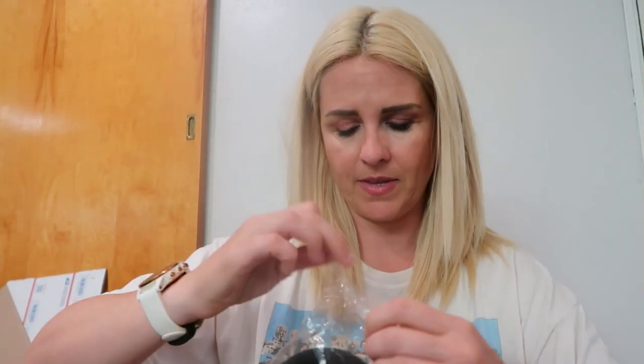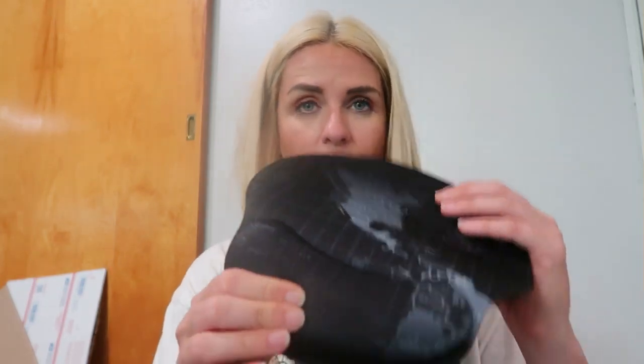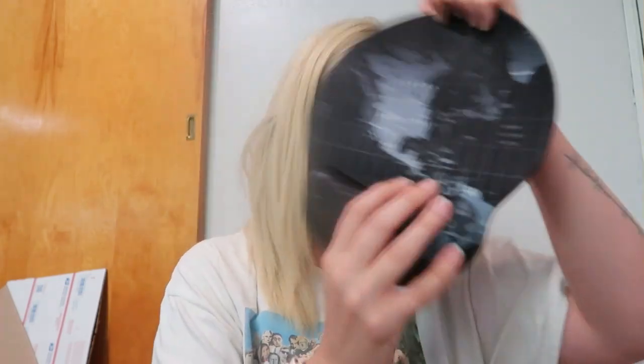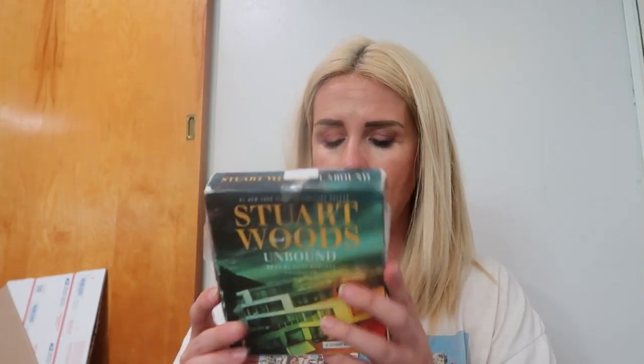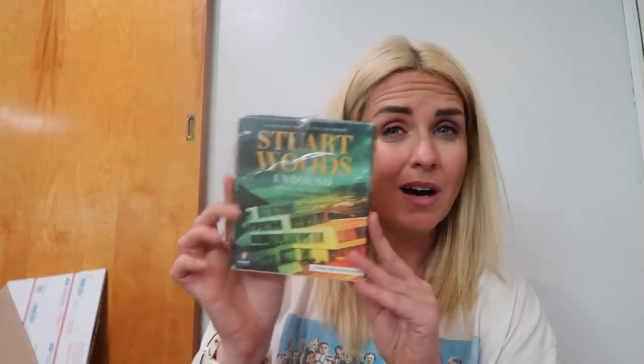I got a mouse pad with what I think is a world map on it. It has the cushiony gel thing for your wrist — but it's not a total world map, only like North America. I also got an audiobook, because several of you guys asked for books in the last Whatnot. This is Stuart Woods' Unbound. The box is in rough shape but if you wanted it read to you, you might really enjoy that.